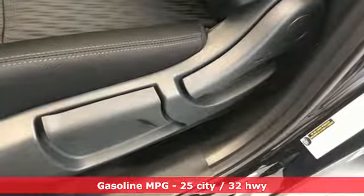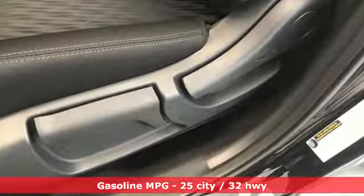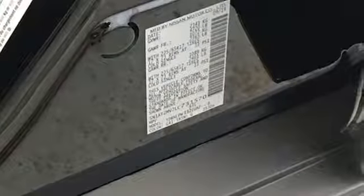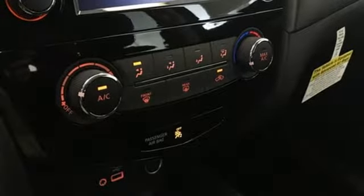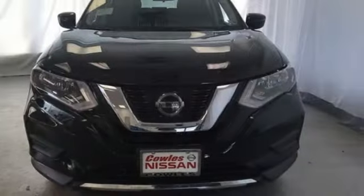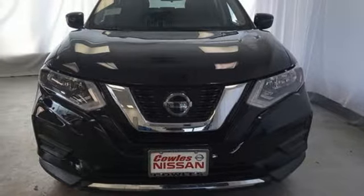front heated bucket seats, 312-volt power outlets, air conditioning, inline four-cylinder engine, aluminum wheels, gas-pressurized shocks, and power-heated mirrors. Nissan, built for the human race.